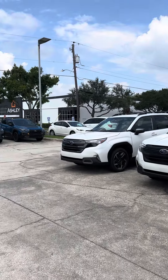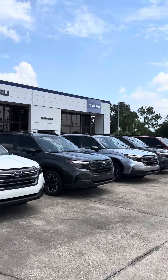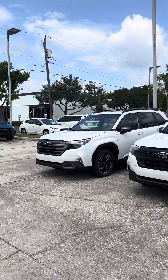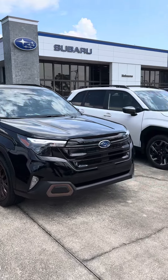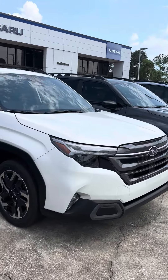Hey, this is Daniel over here at Subaru Melbourne. Just gonna make this quick video of the Subaru Foresters. As you can see, we have a few here on the lot — we have base models, premium, sports, limiteds — a little bit of everything.